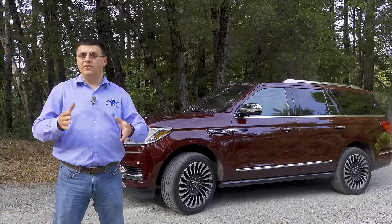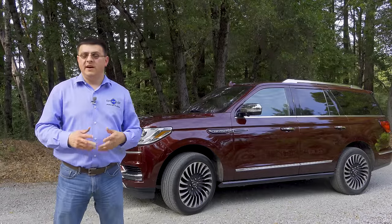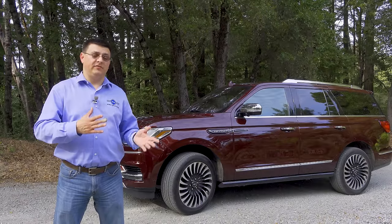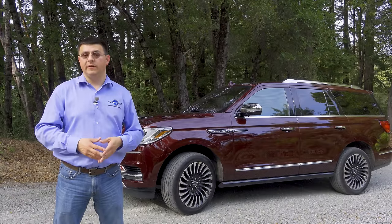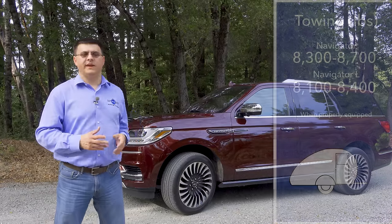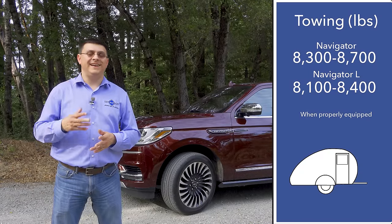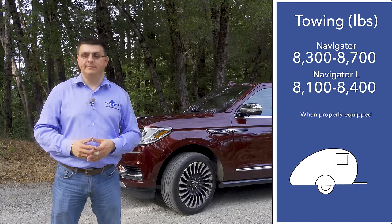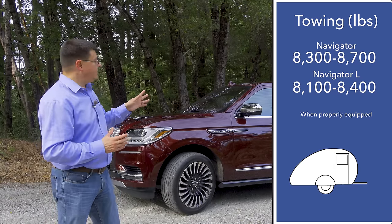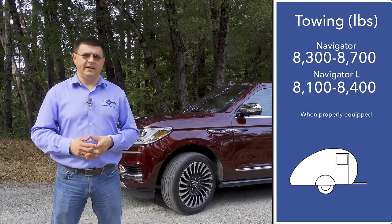Depending on how you have your Navigator equipped, it could come in at 5,700 to 6,000 pounds of curb weight. Obviously that has a negative impact on fuel economy, but it does help towing. Towing capacity comes in at 8,100 pounds at the bottom end and 8,700 pounds maximum, putting the Navigator ahead of the GLS or the Lexus LX 570, and about the same as the Escalade or the QX80.